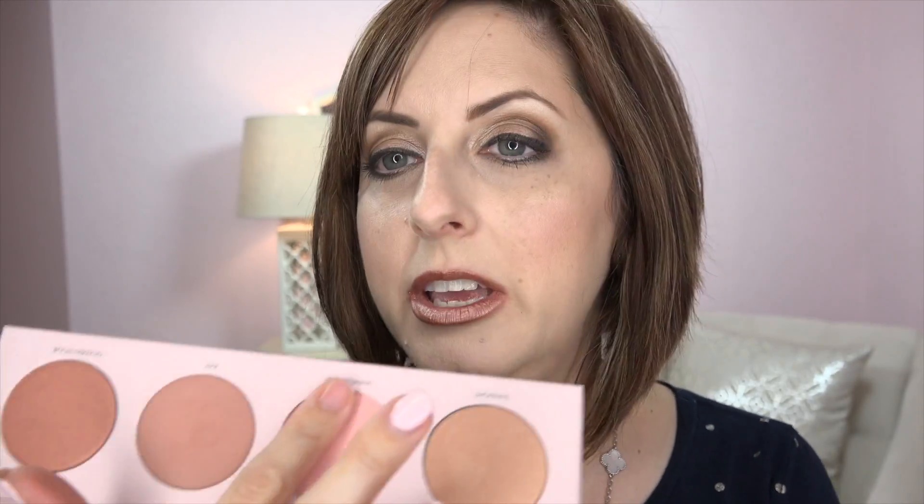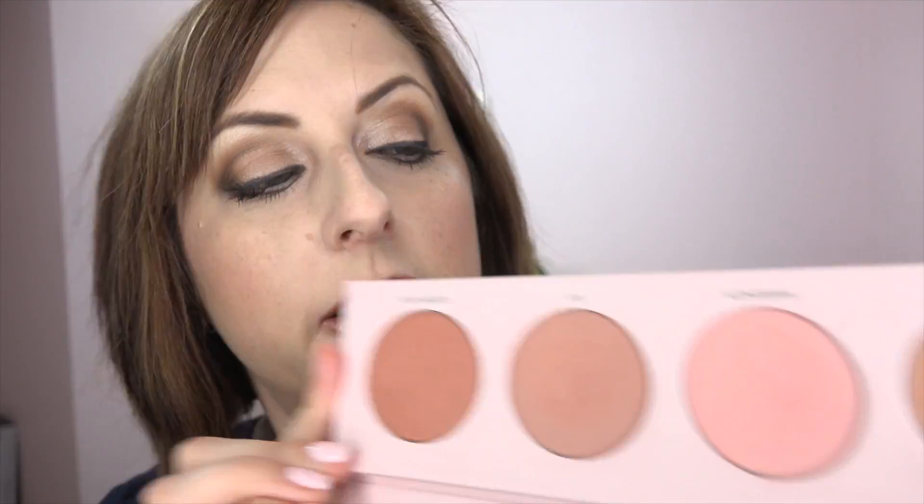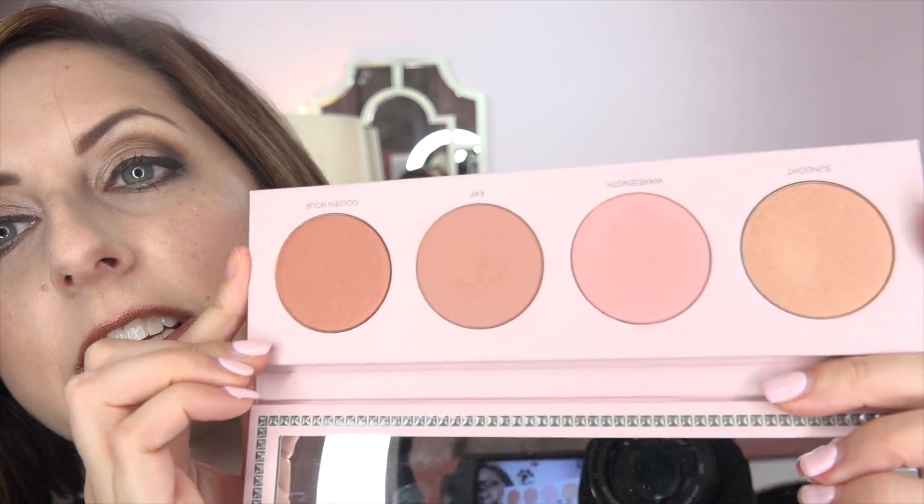I have the two matte colors on today. There's a color called Ray and a color called Wavelength — Wavelength has a lot more pigment than you'd expect; you don't need much to get an effect. What I did today was apply Wavelength almost as a contour under my cheekbone, then used Ray as a dot on my apples, giving a contour effect with those two colors.